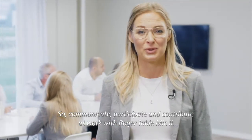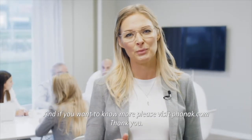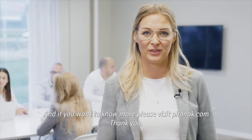So communicate, participate, and contribute at work with Roger Table Mic 2. And if you want to know more, please visit phonak.com. Thank you.